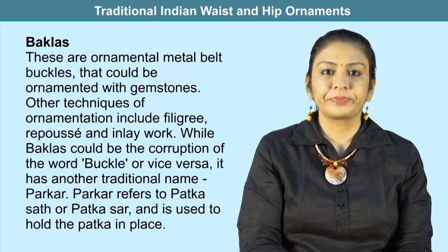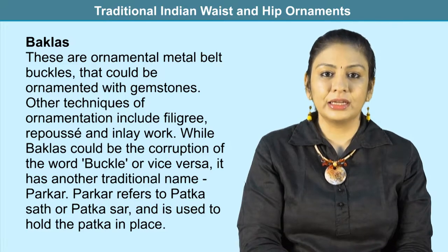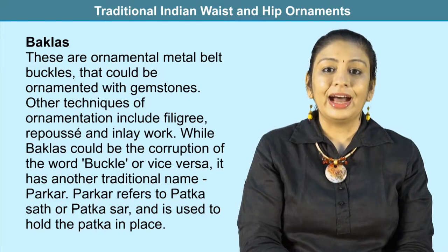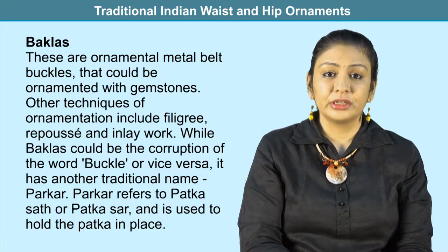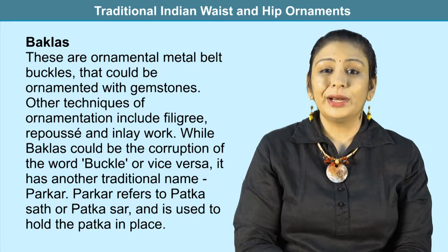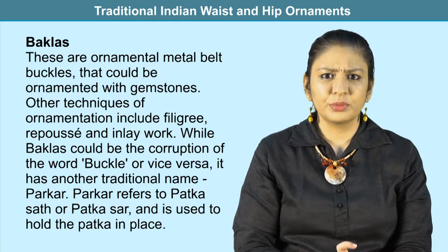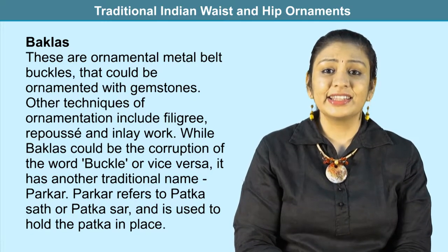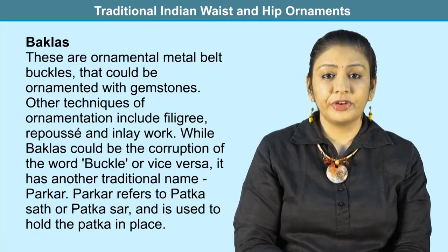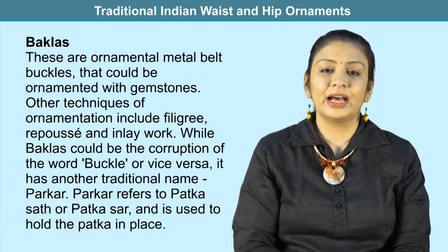Yakbani is a belt worn to suspend the sword, with an ornamental buckle as a fastener, typically used by royalty and soldiers. Bucklas are ornamental metal belt buckles enhanced with gemstones, filigree, repoussé, and inlay work. The word bucklas could be a corruption of the word 'buckle.' It also has the traditional name parker or patkasat/patkasar, which was used to hold the patka in place.